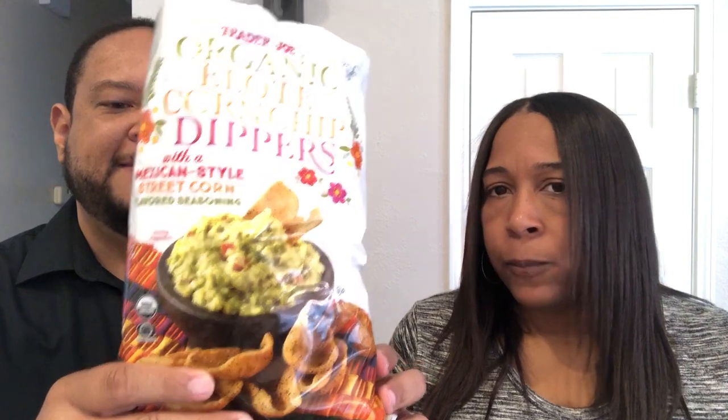They're a little spicy — they do have a kick to them. They might work well with guacamole, like what they show on the bag. I'm not really into corn chips like Fritos — I love Fritos. As far as some of the spices, there is buttermilk and a trace of lime — maybe there's a trace of lime — and chipotle peppers. It's not bad. All right, that's it — everything was pretty good.